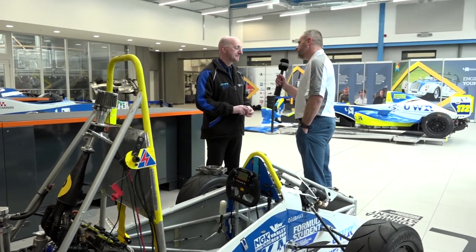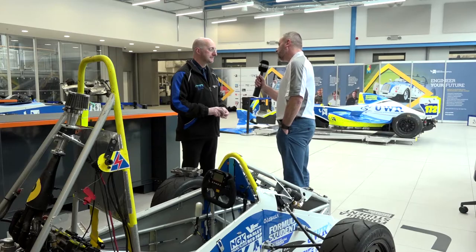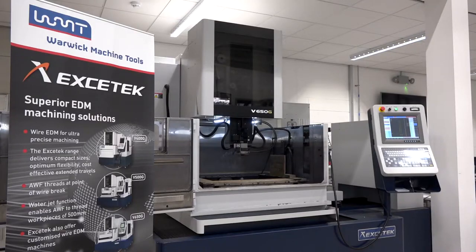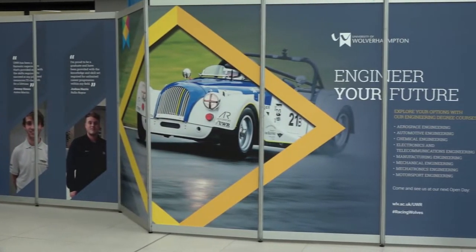Ian, thank you very much for the invitation to University of Wolverhampton. We're here principally on behalf of Warwick Machine Tools who have sold you their Exotec wire EDM machine. However, I'm interested to find out about the manufacturing process that you have here and the investment.